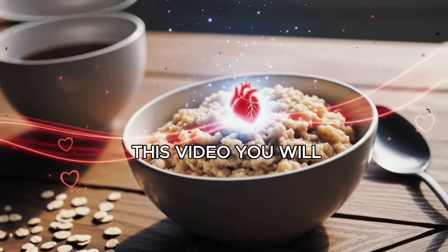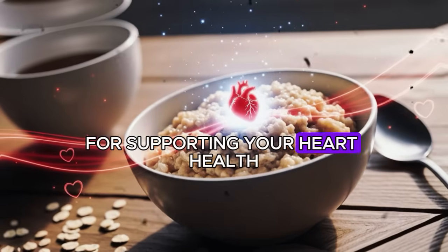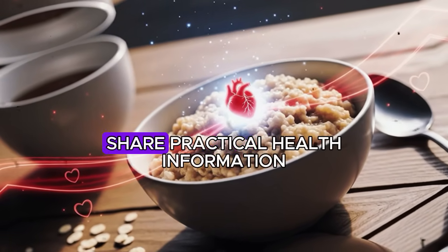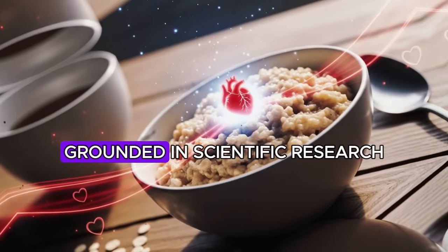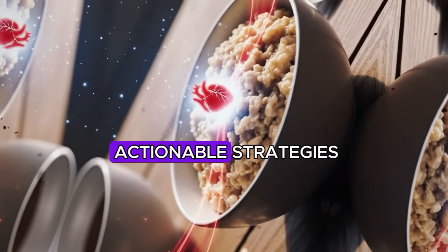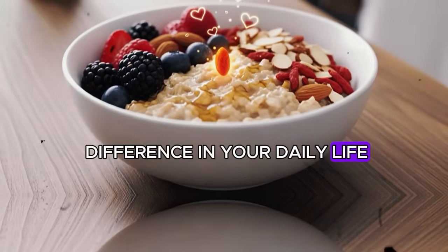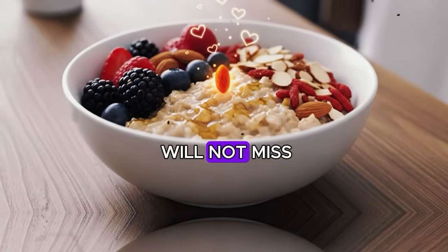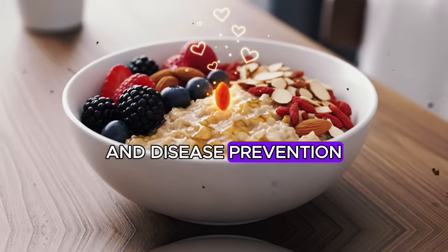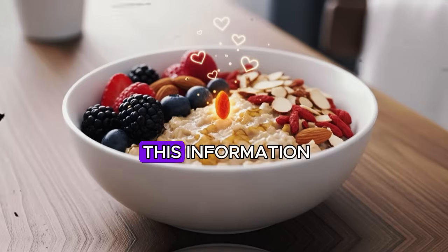By the end of this video, you will have a practical, evidence-based strategy for supporting your heart health every morning. If you are new to our channel, this is where we share practical health information grounded in scientific research. We focus on simple, actionable strategies that make a real difference in your daily life. Consider subscribing so you will not miss our upcoming content on healthy aging and disease prevention.